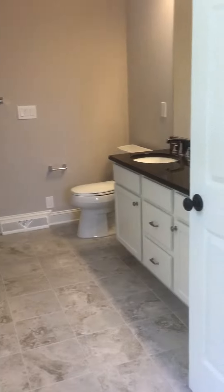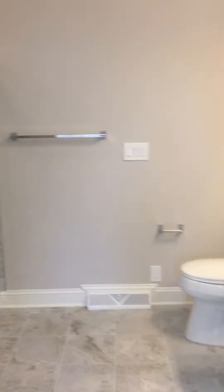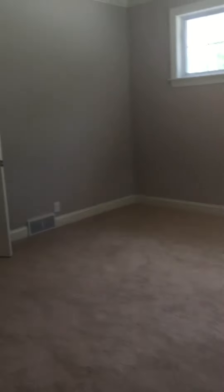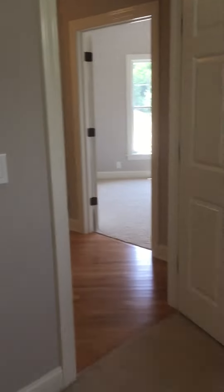Tiled floors, granite vanity top, tiled shower walls — all included at Country Club Estates in Voorheesville. Come check out some of these beautiful homes we're building. Just opened Phase 3 — gorgeous one-acre lots with golf course views that you won't find anywhere in the Capital Region.